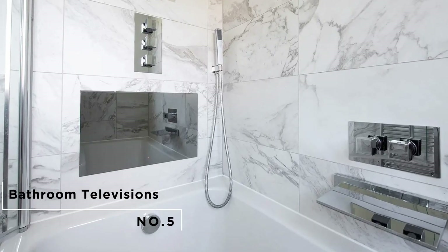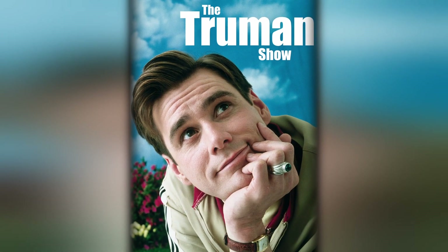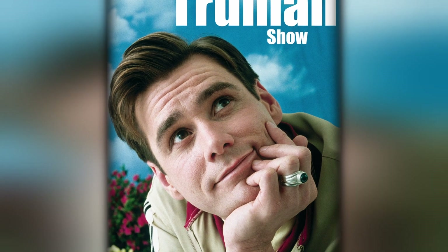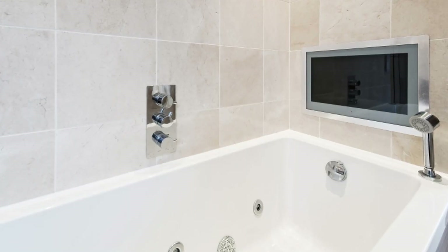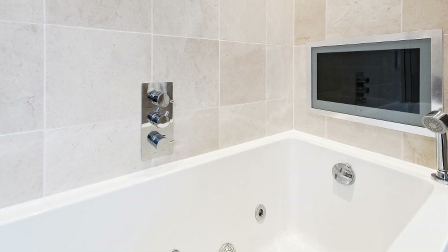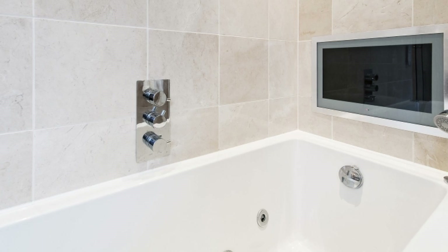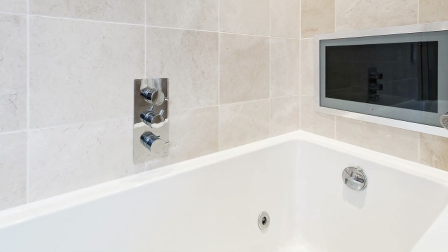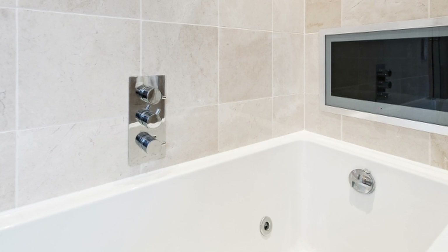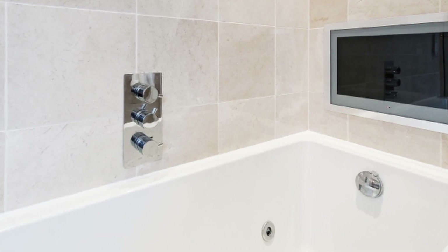Number 5: Bathroom Televisions. If you've watched the movie Truman Show, then you should remember a guy who was always in the bathtub because he could watch TV in his bathroom. The world is evolving and so should your shower experience. There are frameless waterproof TVs that you can install in your bathroom to watch your favorite shows or music videos as you bathe. Some bathroom TVs have a fog-resistant feature that helps your TV screen stay clean and clear no matter the temperature of your bathroom.